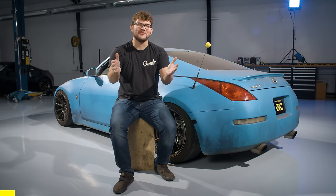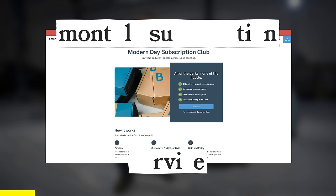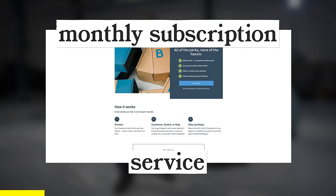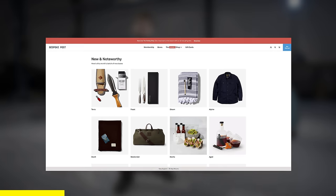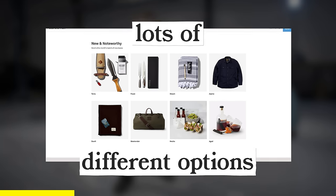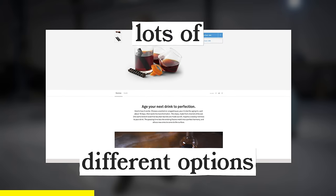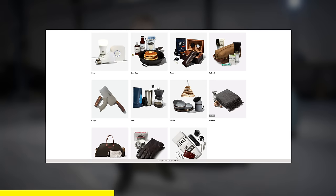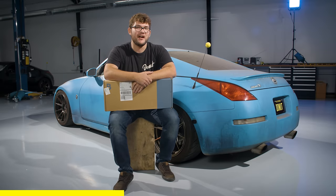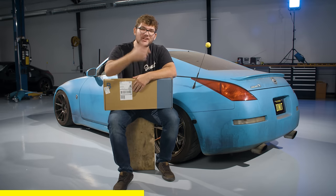Big thanks to Bespoke Post for sponsoring this episode. If you're not familiar, Bespoke Post is a monthly subscription service that sends you boxes packed with unique, high-quality goods tailored to your style. You can choose from many different box options, like the Speakeasy box to impress your friends with your cocktail-making abilities. There are so many different box options, and they have new boxes each month.